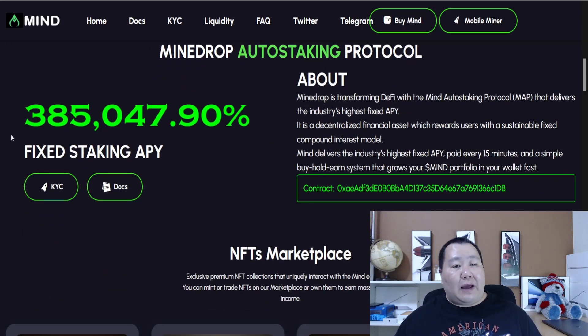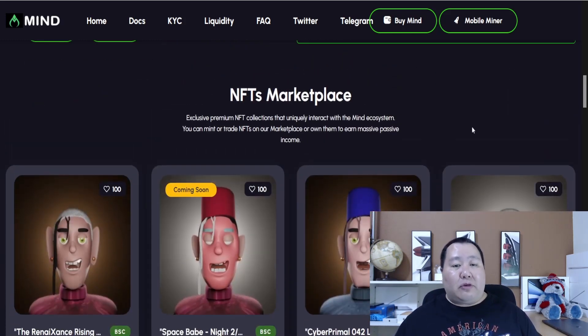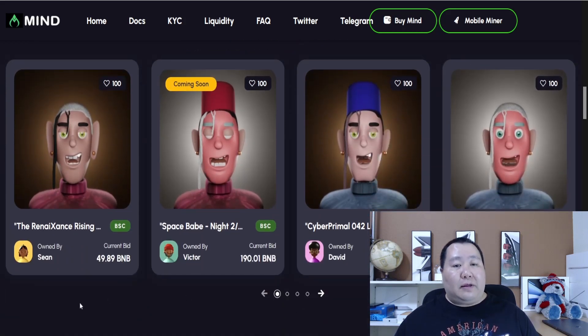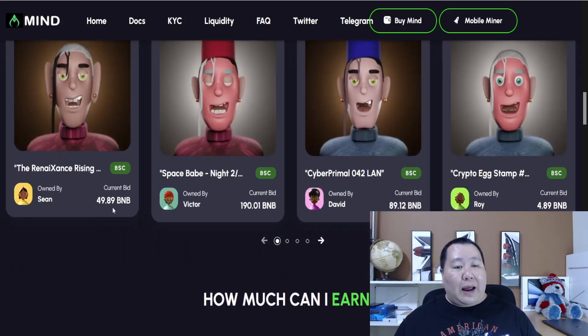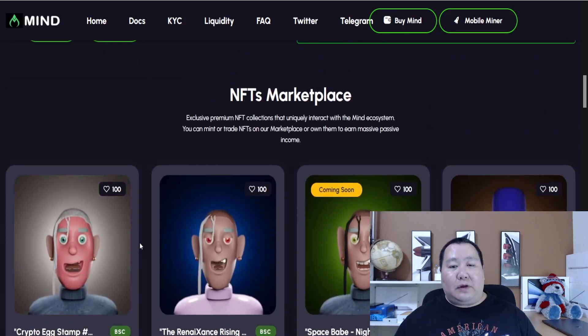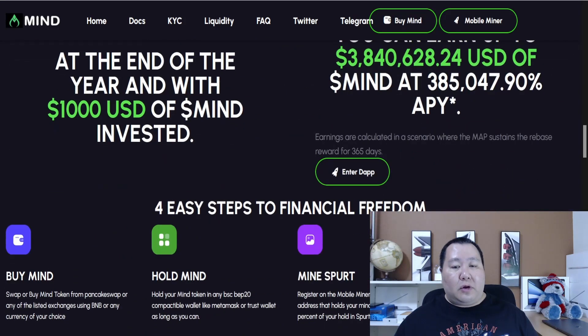Let's take a close look at the Minedrop auto staking protocol. We have a very high fixed APY of 385K, and it's auto compounding and auto staking. The longer you buy and hold this, the more passive income and tokens you can generate. They also have an exclusive premium NFT marketplace in the works. You can see some of the amazing NFTs here, along with the listed prices you can bid for them.